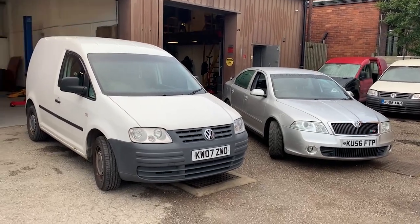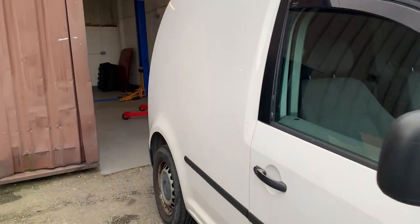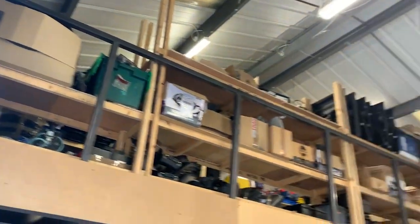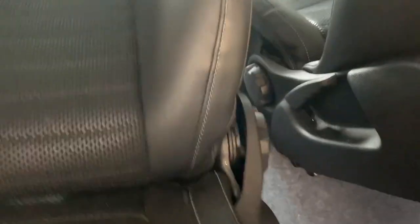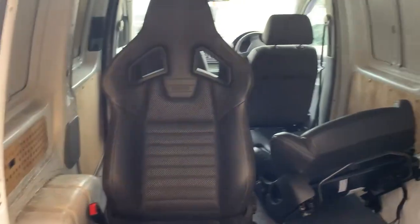See what I have bought though - I bought some cracking seats off my mate on Facebook. Let's have a look at them. Look at them - some really nice 2015 Vauxhall Corsa VXR seats. Need a bit of a clean but look at those bad boys!